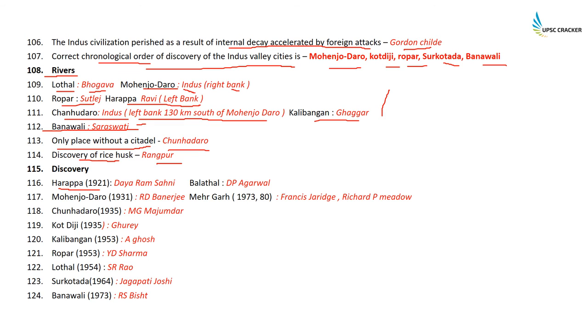Who discovered which place: Harappa was discovered in 1921 by Dayaram Sahni; Mohenjodaro in 1922 by RD Banerji; Chanhuodaro in 1935 by NG Majumdar; Kot Diji in 1935 by Ghore; Kalibangan in 1953 by BK Ghosh; Ropar in 1953 by YD Sharma; Lothal in 1954 by SR Rao; Surkotada in 1964 by Jagat Pati Joshi; Banavali in 1973 by RS Bisht.